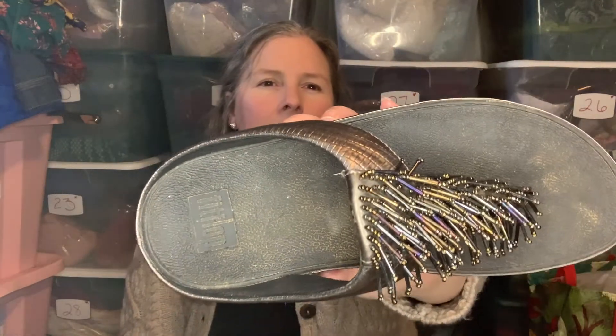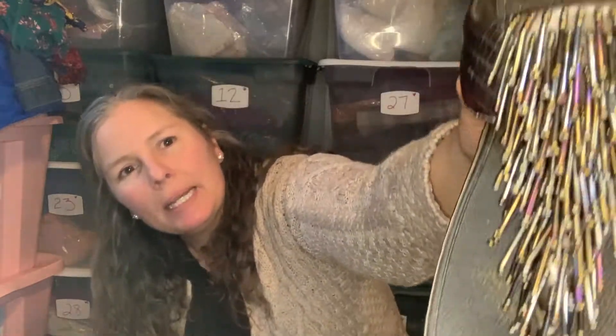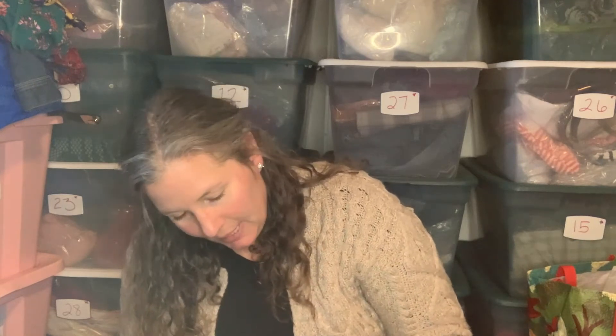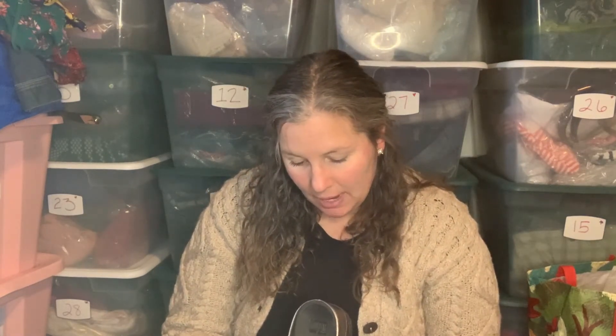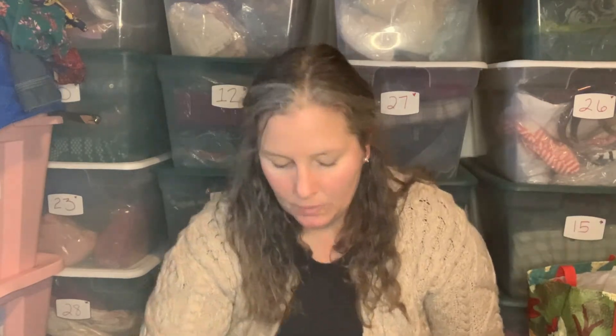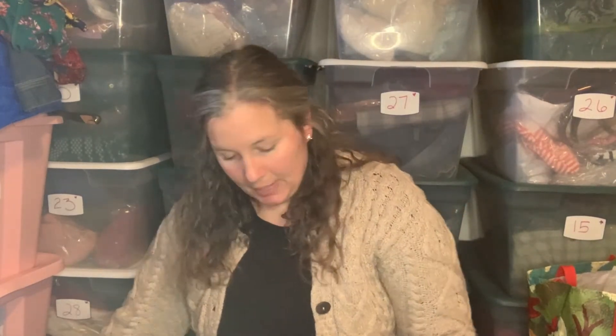Next up is a pair of FitFlops in a bronze croc-embossed color. They have these beaded details on the thong. I've sold one other pair of these before — they seem to sell pretty well. The other pair I got was in a ThredUp rescue box in bright yellow, so maybe not everyone's cup of tea. These are a size 7. I haven't listed these yet — they just need a little bit of scrub-up.